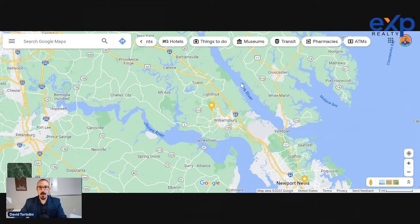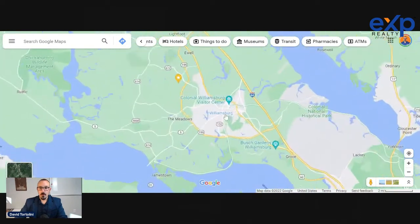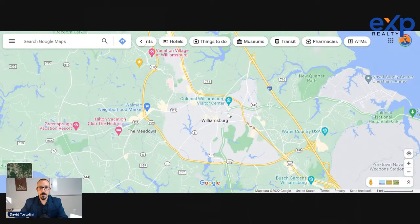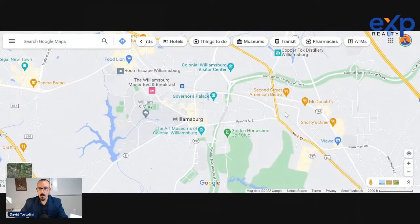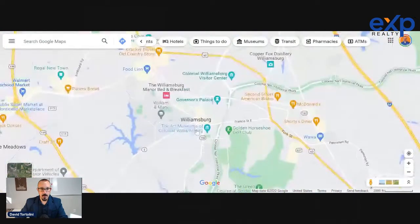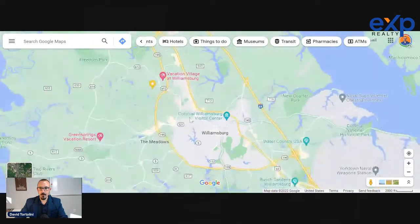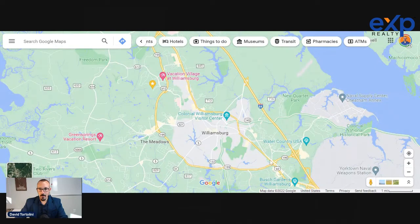When we talk about Williamsburg, we're actually talking about a combination of James City County, the City of Williamsburg, and Northern York County. It's really this whole region. The City of Williamsburg is where you have Colonial Williamsburg — the Governor's Palace and the Capitol building — and William & Mary campus in that immediate surrounding area. The City of Williamsburg is only about 13 or 14,000 people.